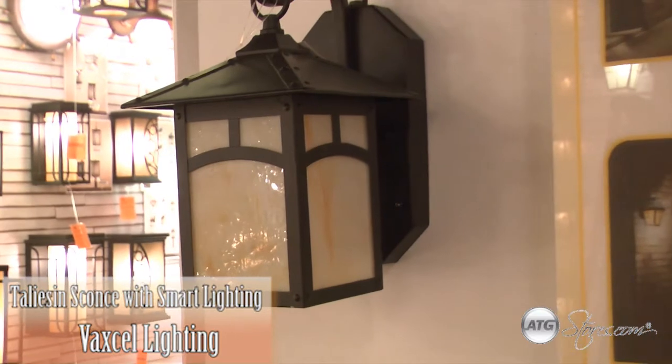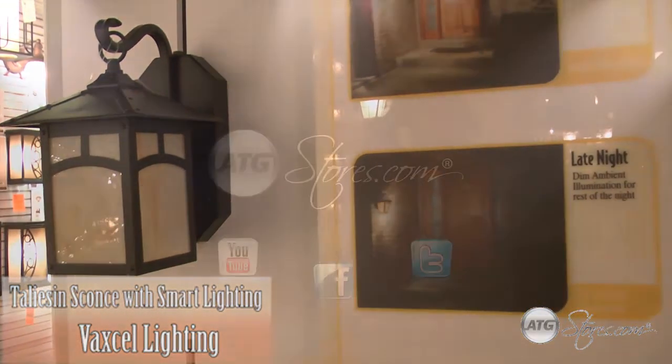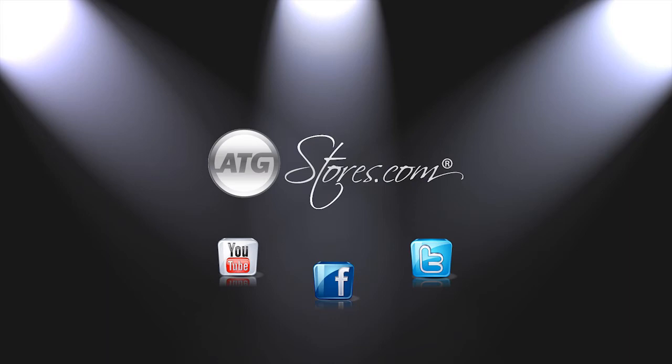Smart Lighting exemplifies Vexcel's commitment to exceptional design and exceptional value. Connect with ATGstores.com on Facebook for new product information and giveaways.